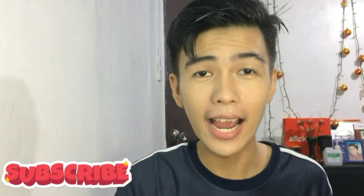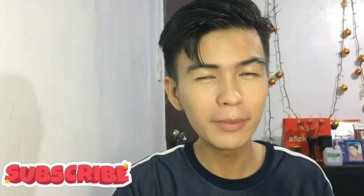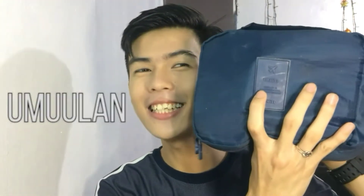So guys, welcome back to my YouTube channel. And again for the new ones out there, I'm Neil. Advanced Merry Christmas! So guys, we have another video, another vlog, and this content will talk about my Skincare, Makeup, and Hair Kit.